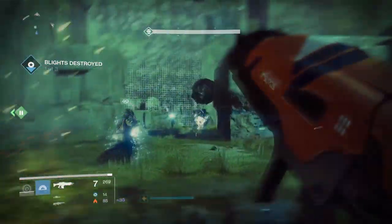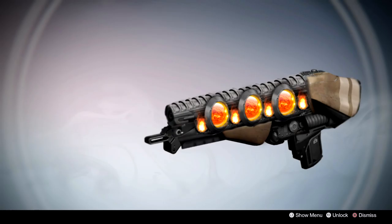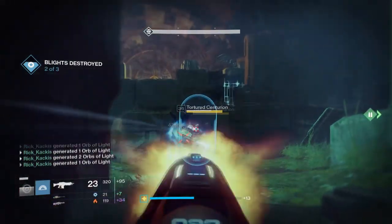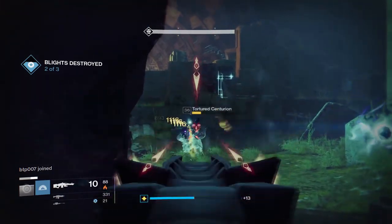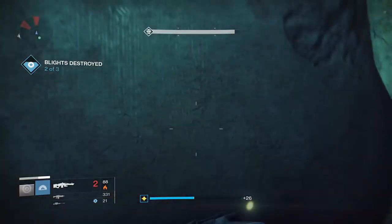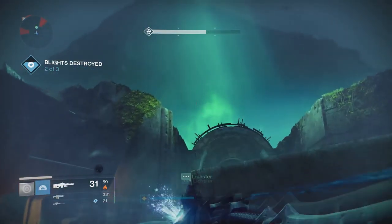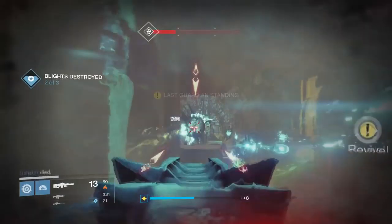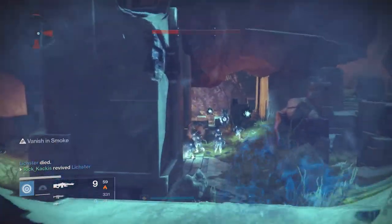The first exotic we're going over is an exotic scout rifle concept by Rohit called the Kindler. First things first, I love the look of this weapon — it looks absolutely incredible. The exotic perk would have it so that if you get a kill with this scout rifle, you'll create a fire at the corpse that creates a damaging area of effect. It's a fairly simple concept, but nothing really like it has been implemented into Destiny aside from the Dragon's Breath.